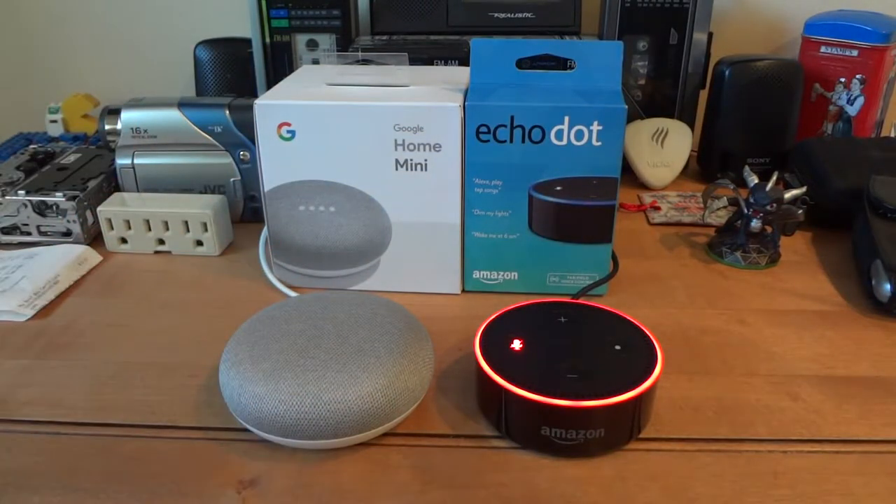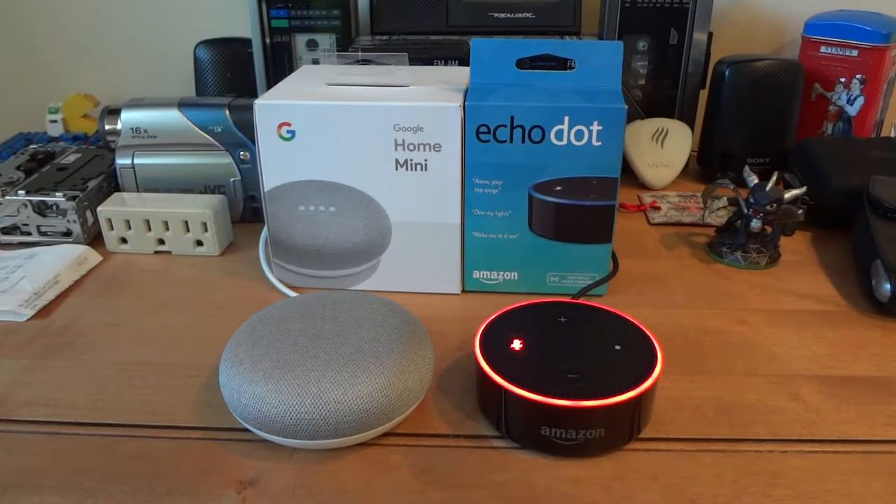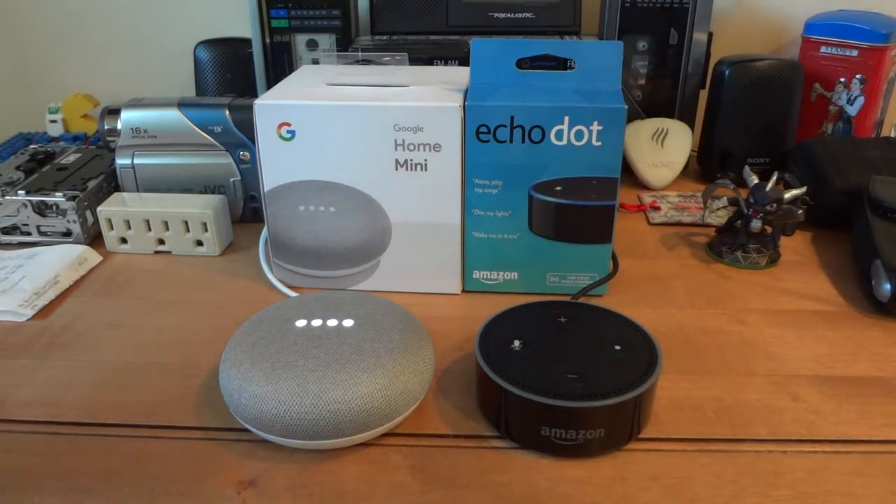With the Google Assistant, you can speak a little bit more naturally to it, and it will catch your mistakes a little more. So let's find an example of this. Hey Google, when was Steve Jobs born? Steve Jobs was born on February 24th, 1955. It catches your mistakes.